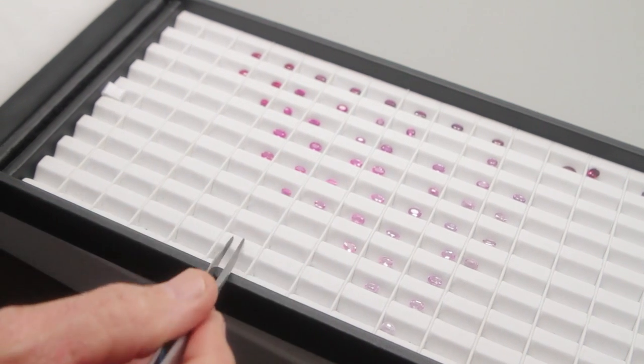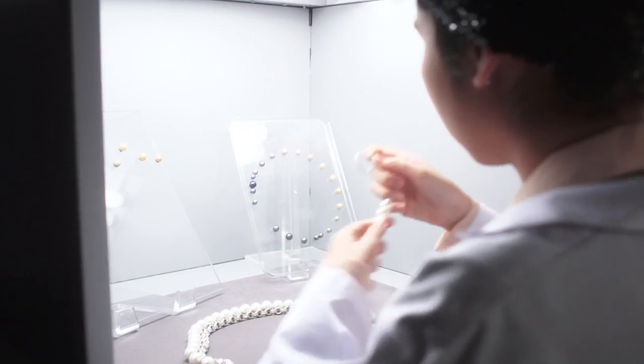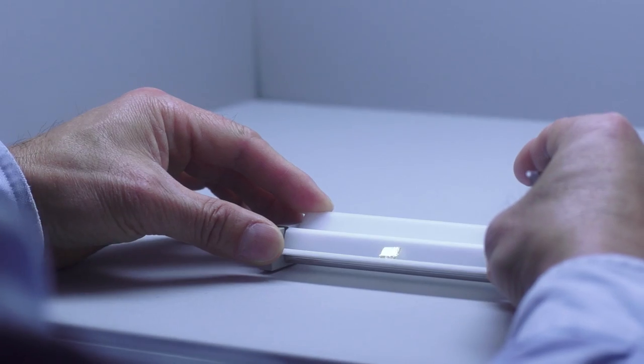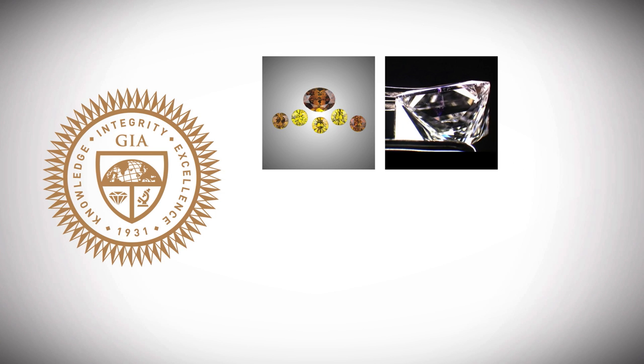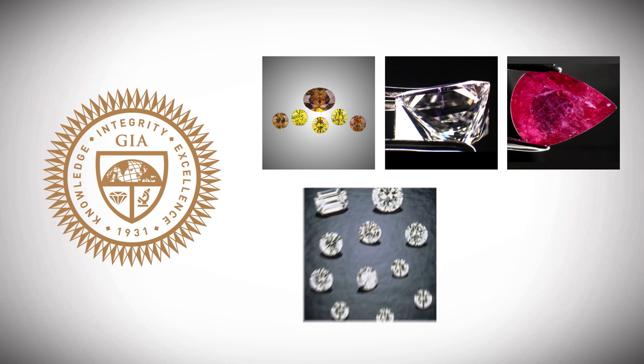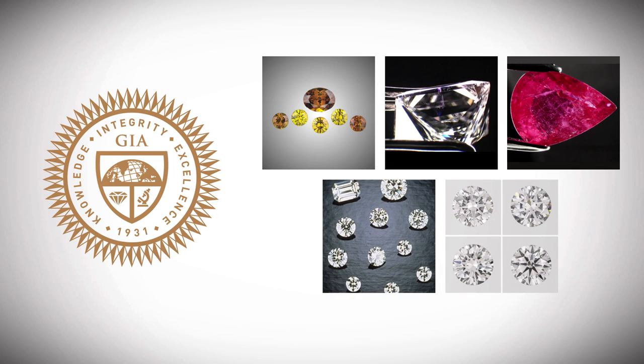GIA also established global standards for colored diamonds and pearls and was the first to establish identification criteria for a wide array of treated gems and gem material, including irradiated yellow diamonds, fracture-filled diamonds, glass-filled rubies, moissanite, and HPHT color-treated diamonds.